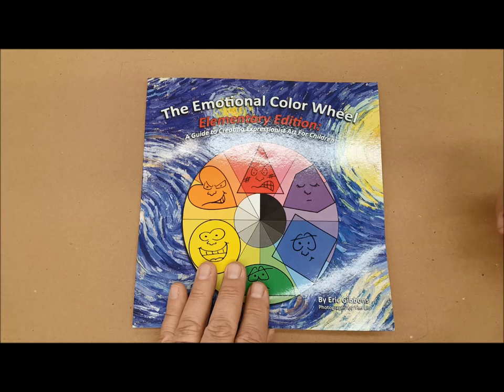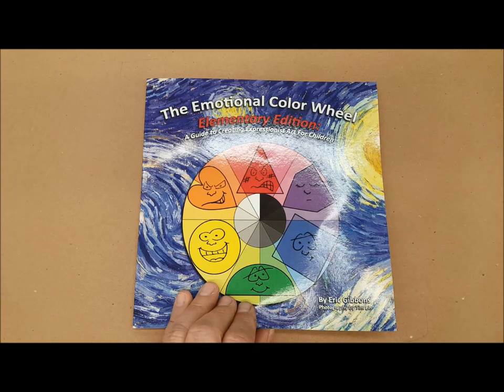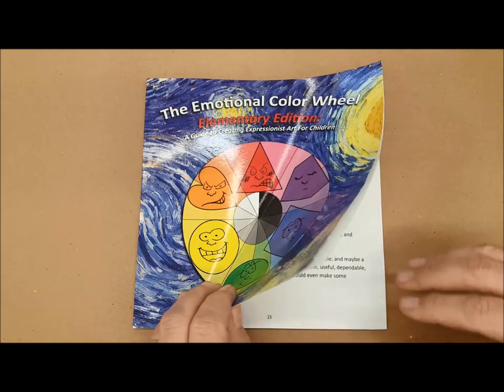The Emotional Color Wheel is a book that I use as a reference for my students so that they start to understand that colors and shapes can be used to express emotional values.